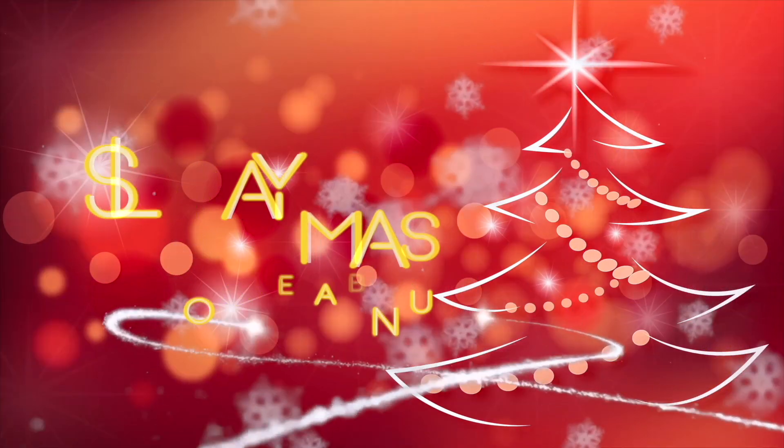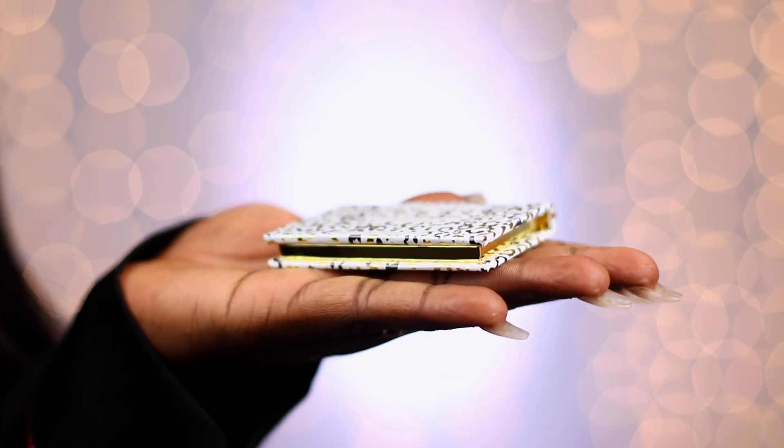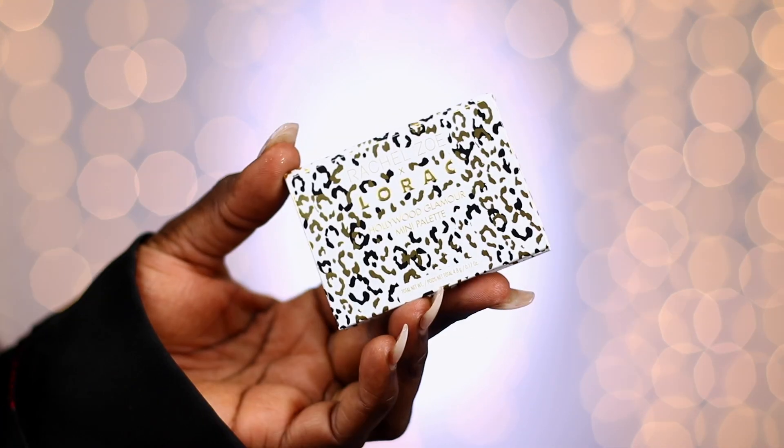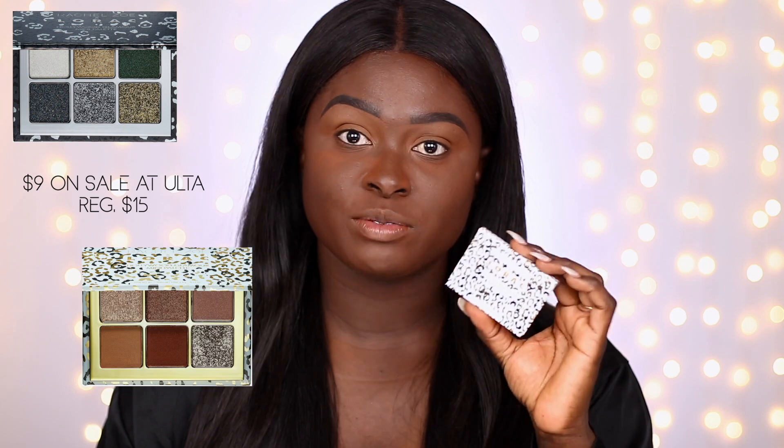If you want to see this tiny palette and if we can actually do something with it, keep on watching. I came across a LORAC box that I got sent. Today as I was actually paying attention, I realized there are tiny palettes in the box — this is a natural palette. We're going to take a look at the Rachel Zoe x LORAC Hollywood Glamour mini palettes. There are four of these palettes and they all have different themes.